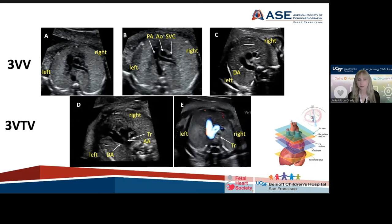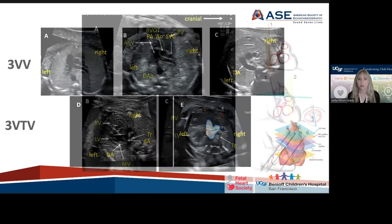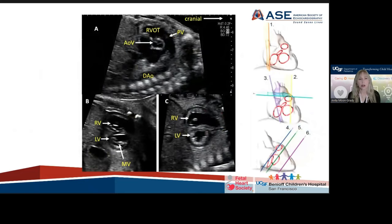Three-vessel trachea view is something our writing group felt very strongly that people in the cardiology world needed to become very facile with — it is a great way to diagnose vascular rings and other abnormalities of the great vessels. This is now demonstrated and quite prominent in the guidelines. There are also some parasagittal or valve-directed imaging views that will look familiar to cardiologists who do pediatric transthoracic imaging, such as the base of the heart, papillary muscles, and mitral valve apparatus.